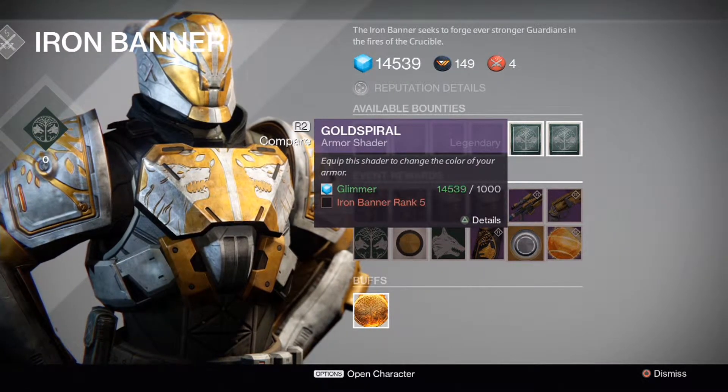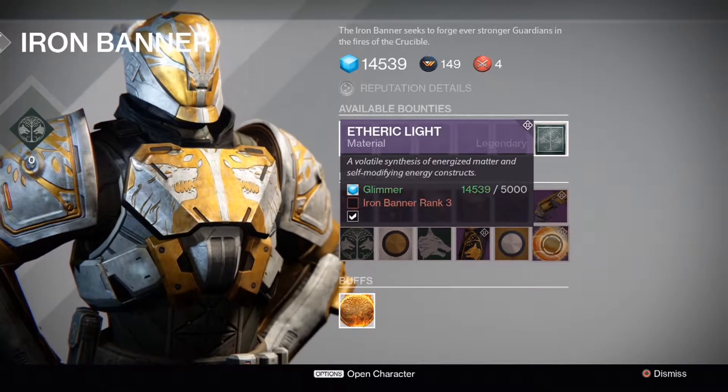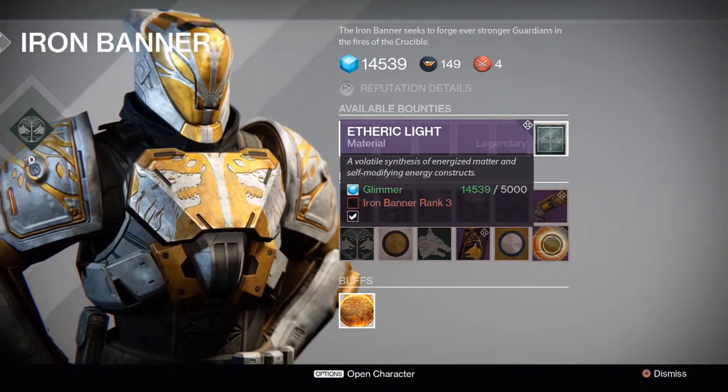Next we have the Gold Spiral Armor Shader, unlocked at Iron Banner Rank 5 for 1,000 Glimmer. The last item is the Ethric Light Material, which you unlock at Iron Banner Rank 3 for 5,000 Glimmer.